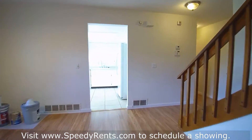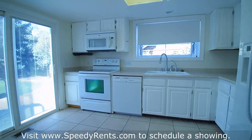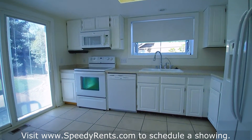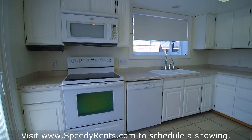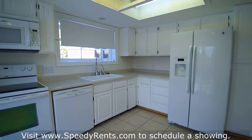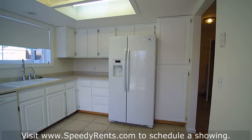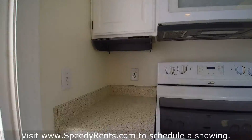Heading back to check out the kitchen — it's nice and bright with a lot of natural light, tile floors, everything nice and clean, and a really good amount of cabinetry.